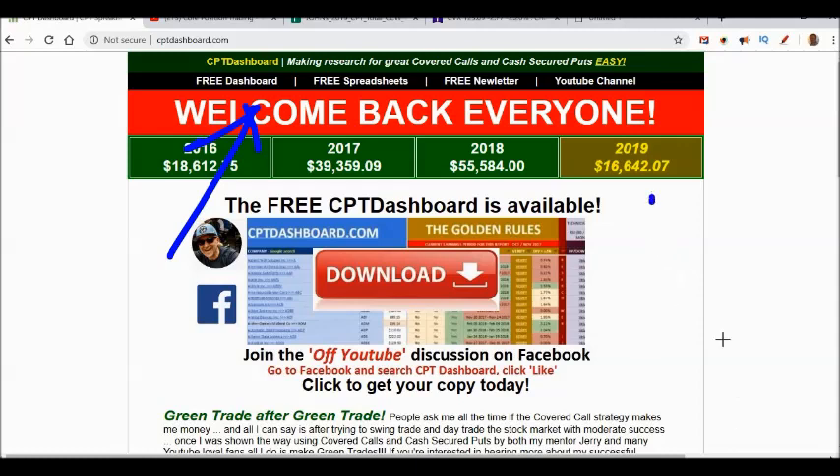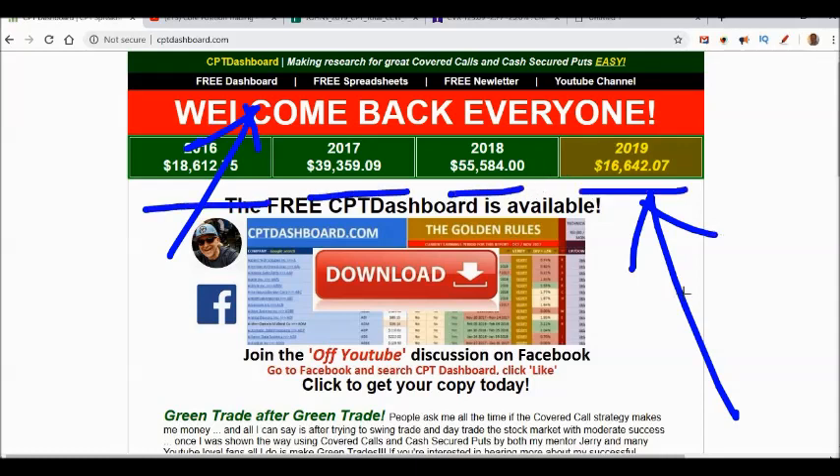If you're new to my channel, you'll notice I always post how much money I'm making with this covered call strategy. Three years ago, after my mentor Jerry set me straight, I set a goal to make twelve hundred dollars a month as if I were in retirement — generating extra income. That's why I always show you my numbers: to motivate and inspire you that you can make real money doing this.